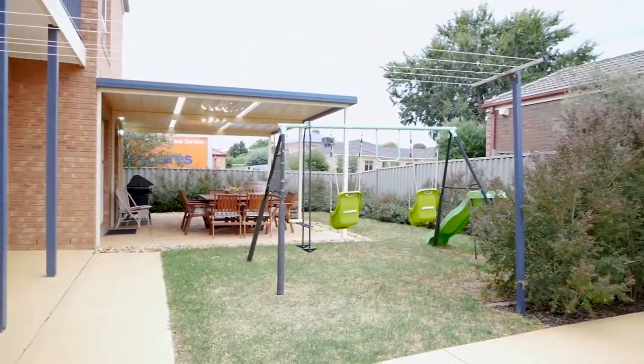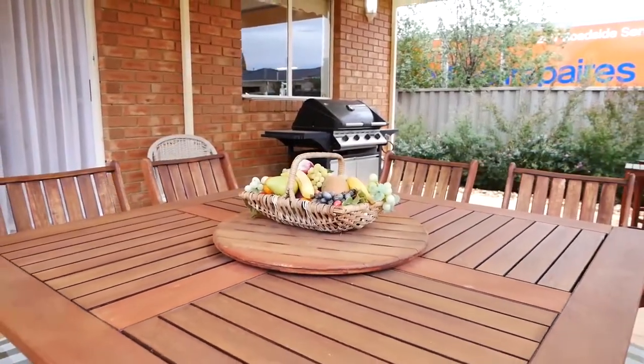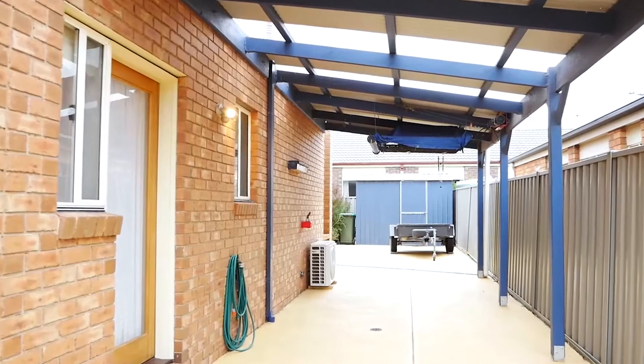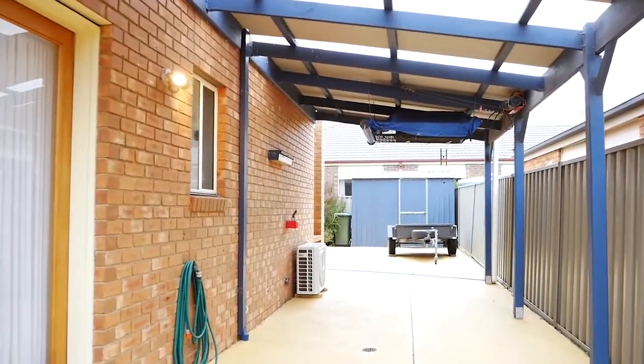Not to miss the double parking garage with side access that provides secure parking for extra cars, a trailer, boat, or a caravan. There you have it — if this sounds like your next family home, please come and join us for our next open inspection at 20 Prospect Drive.